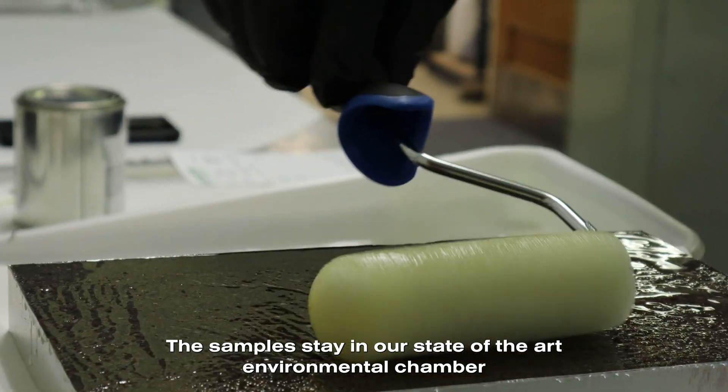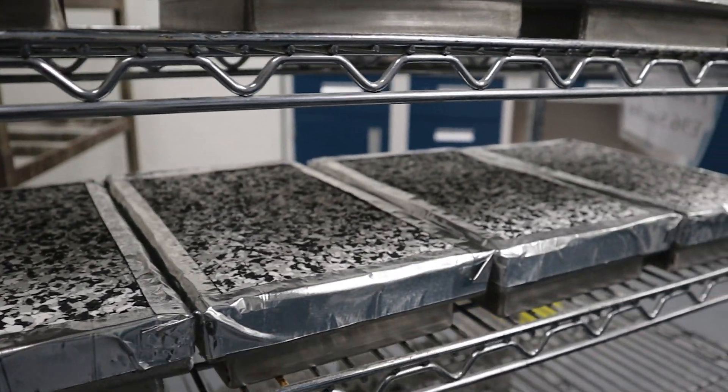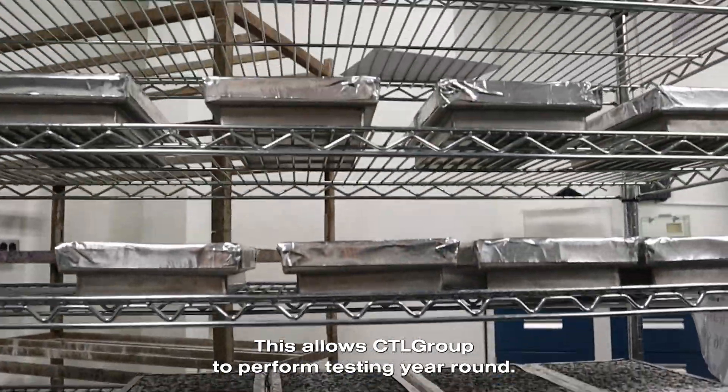The samples stay in our state-of-the-art environmental chamber that keeps an ambient air temperature and relative humidity at a steady level. This allows CTL Group to perform testing year-round.